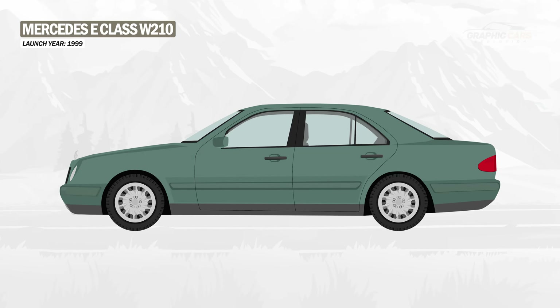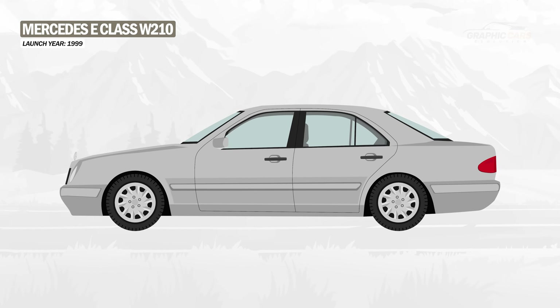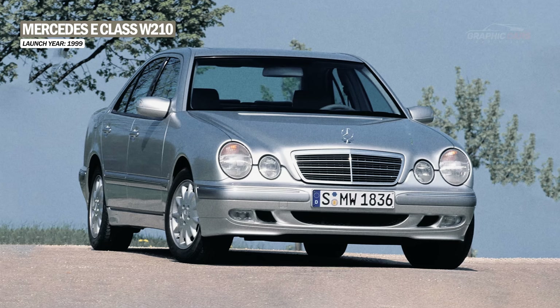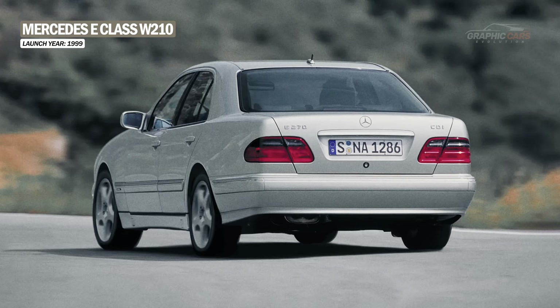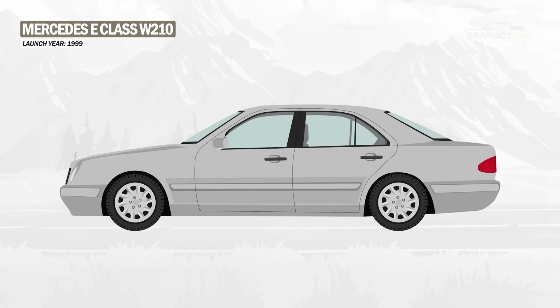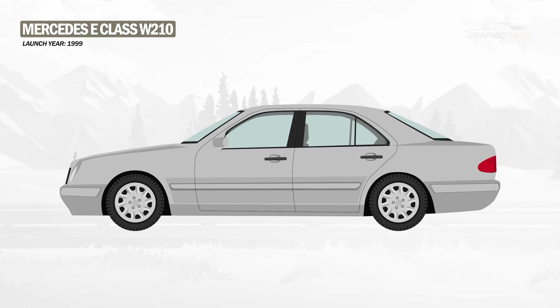In 1999, the E-Class W210 received a facelift, and with this model the demand began to increase. Visual improvements included a new grille, improved lights, and an updated interior with new technologies. Under the hood, the engines were also improved to meet Euro 5 emission standards.